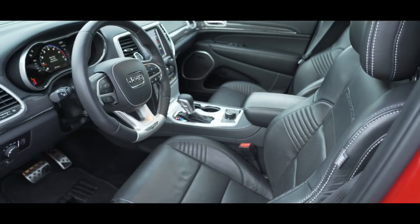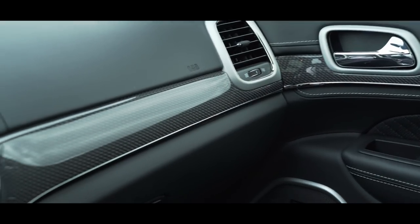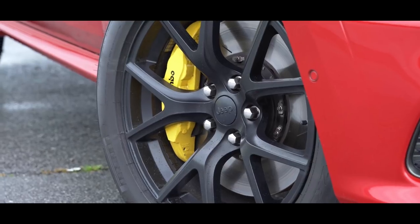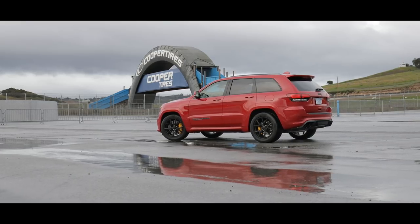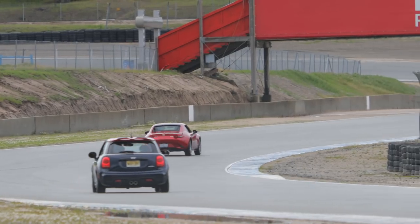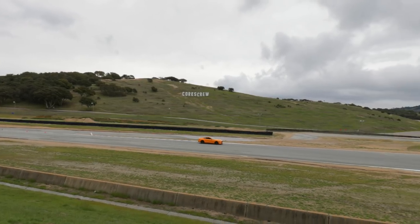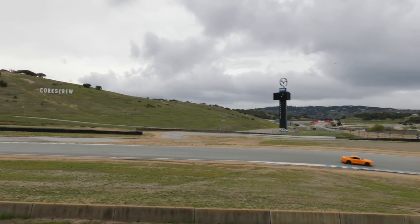The Trackhawk Edition starts at $86,000, with all the go-fast bits as standard equipment. That includes upsized brakes, competition suspension, and an 8-speed automatic. Today we're at the Western Automotive Journalists Track Day at Laguna Seca, where we get in a few hot laps with this Trackhawk. Joining me is Earl Desiderio, product specialist for Dodge SRT.